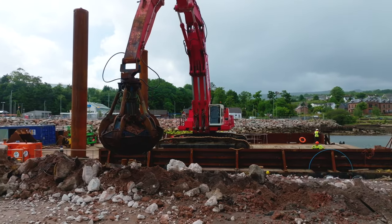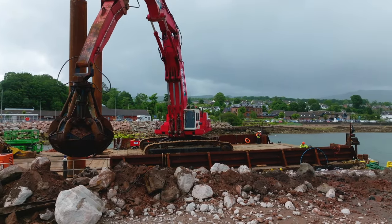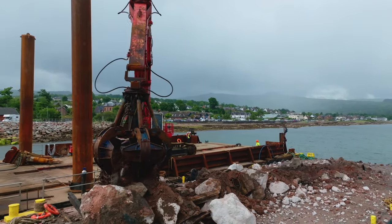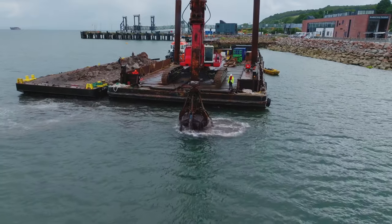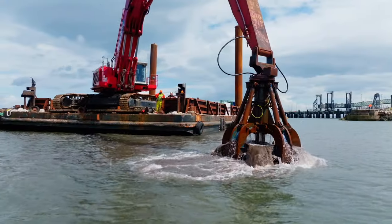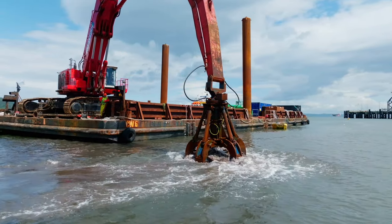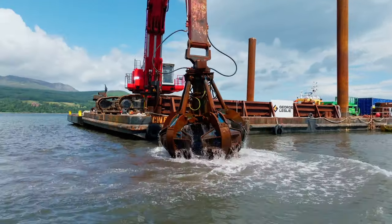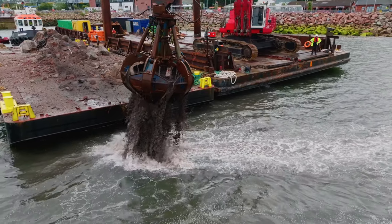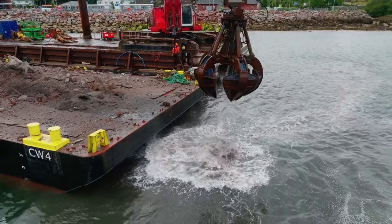Once the caissons were broken up, the Hitachi EX-1200, using the TGS grapple attachment, brought up the reinforced concrete in chunks which were placed and subsequently further processed on a 30-meter by 11-meter flat-top barge. The material was then taken to Troon, where a material handler offloaded it onto dump trucks bound for a recycling facility. The vast majority of material was recycled into aggregates, while the steel content also went for recycling.